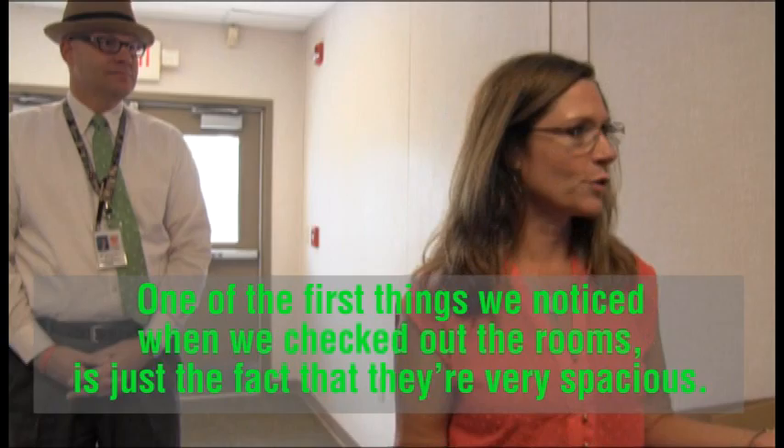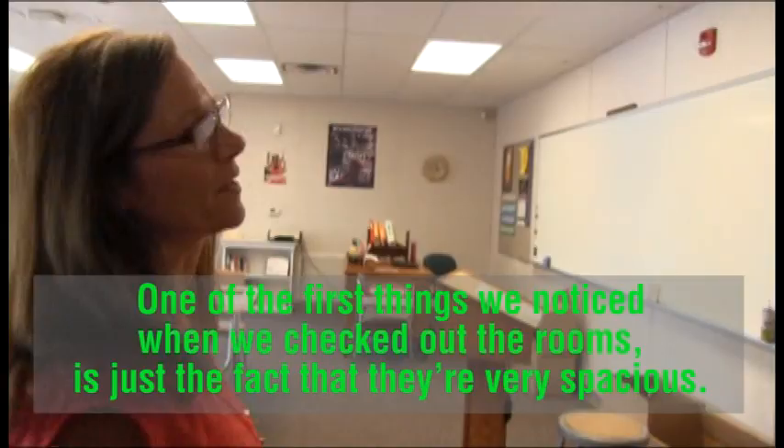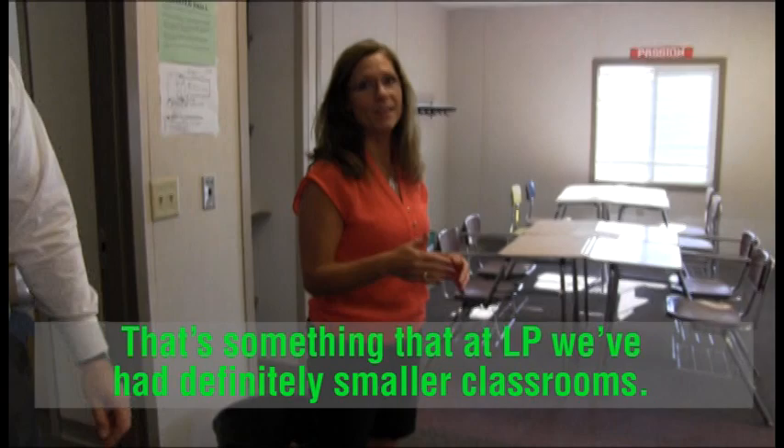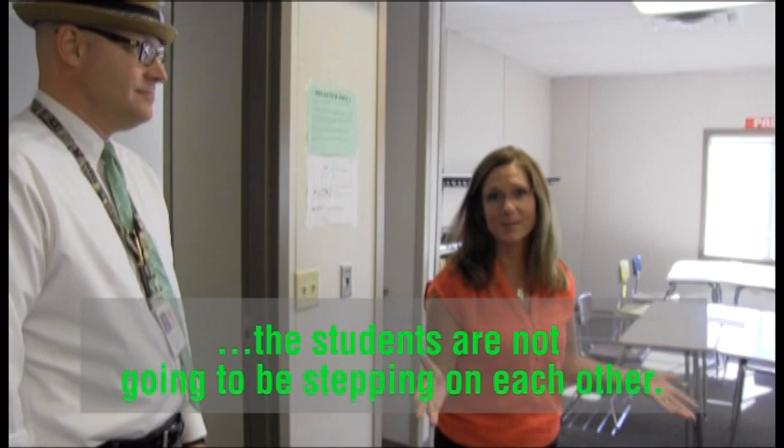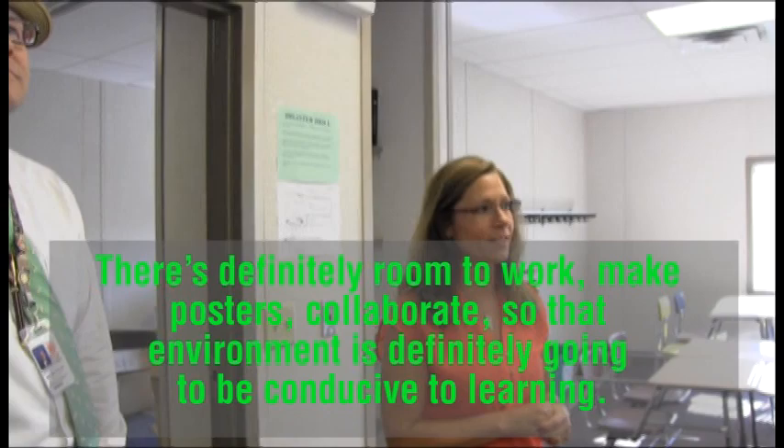One of the first things that we noticed when we checked out the rooms was just the fact that they're very spacious, and that's something that — you know, in LP — we've had definitely smaller classrooms. So I have 28 desks in here right now, and it seems like the students are not going to be stepping on each other. There's definitely room to work, make posters, and collaborate, so that environment is definitely going to be conducive to learning.